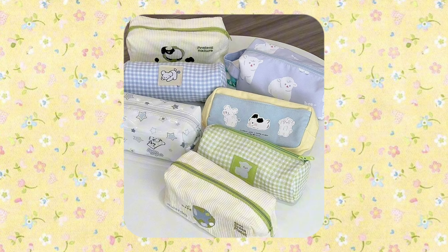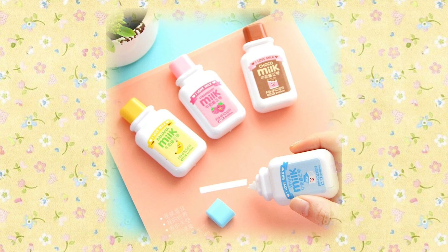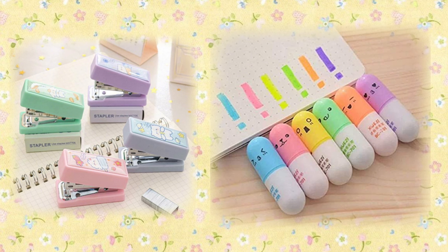Next, you'll need a pencil case. In your pencil case, pack these items: pens and pencils, a sharpener, a small ruler, eraser, white out, scissors if allowed, glue stick, a stapler, highlighters, and any extras you want to add.